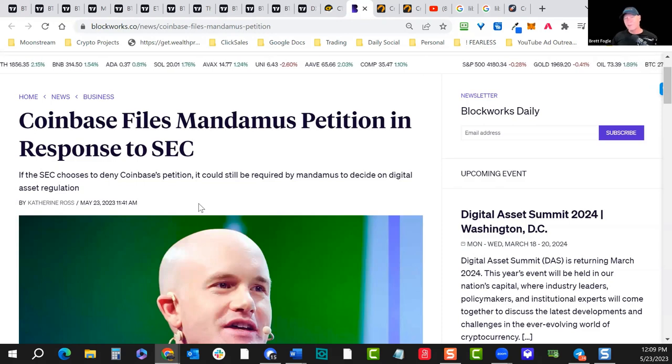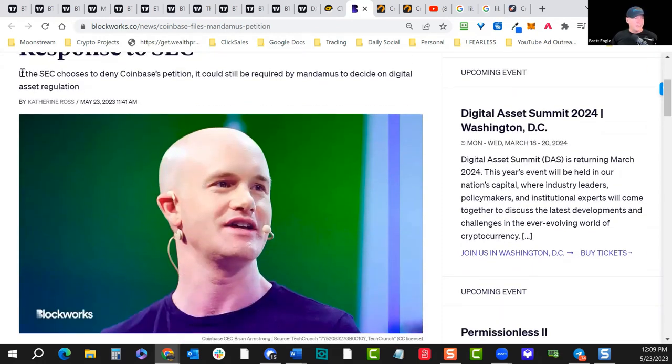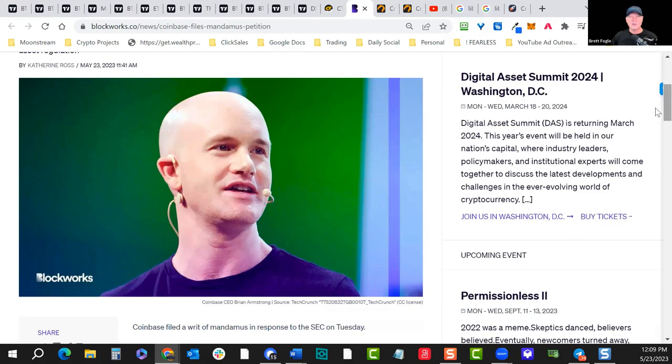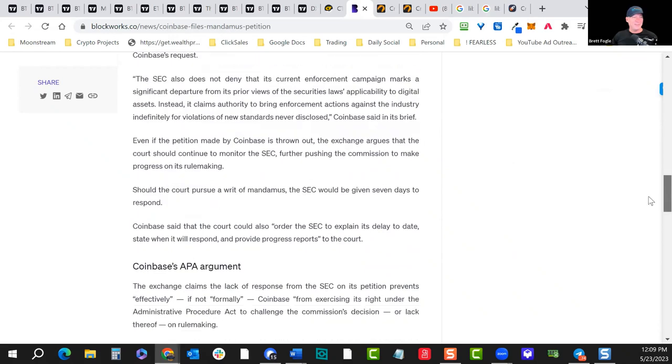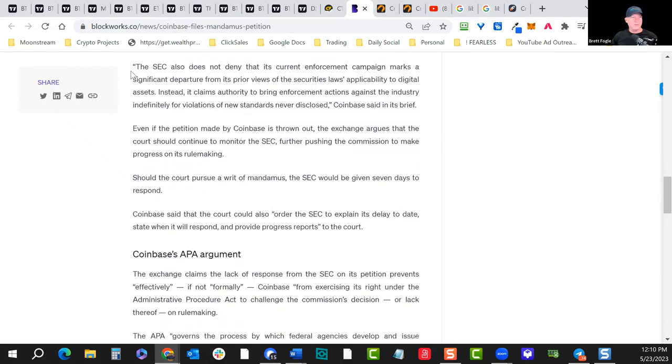Coinbase is suing the SEC, trying to prevent possibly further action. The mandamus petition is Coinbase trying to force the hand of the SEC to make a decision on digital asset regulation — there's no clarity in the marketplace. The SEC seems to be deliberately dragging their feet so they can't get stuck into a line in the sand. The court rules the SEC has seven days to respond, so we have dual fireworks potentially lined up here for June 1st.